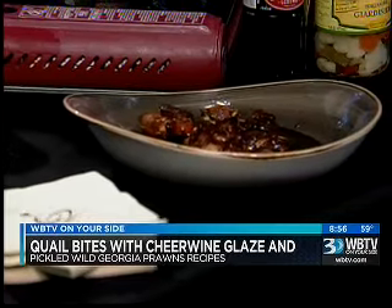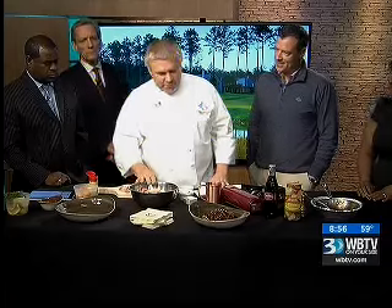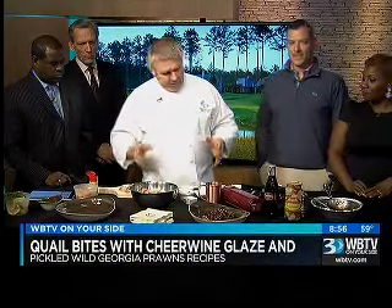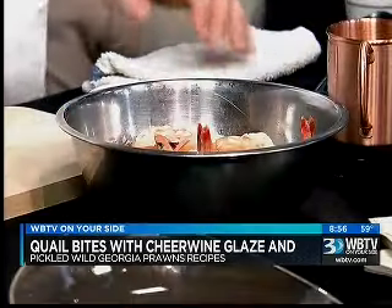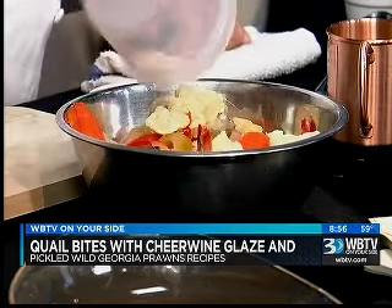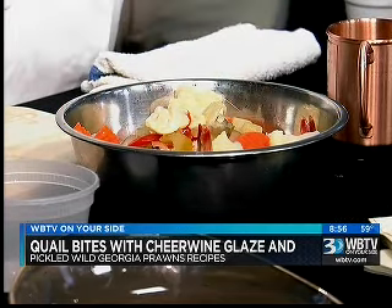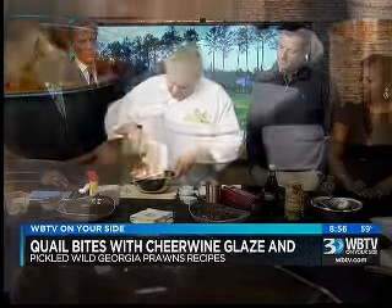The other item we have is just, again, real simple — it's kind of like a play on shrimp cocktail. We've got some beautiful wild Georgia prawns that we poached just real quickly. The most important thing is don't overcook them — they take about two minutes once they hit the water. These have been poached and chilled. My little twist on them is we call them pickled prawns. These are some jardiniere vegetables — nice little pickled vegetables. You can buy them in the store, but we make them ourselves at the restaurant.